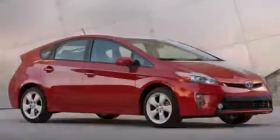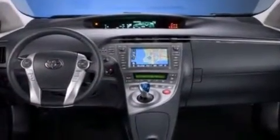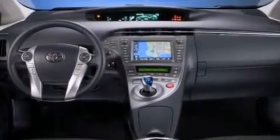Its top features include keyless ignition, hill start assist, aluminum wheels, and traction control and stability control systems.